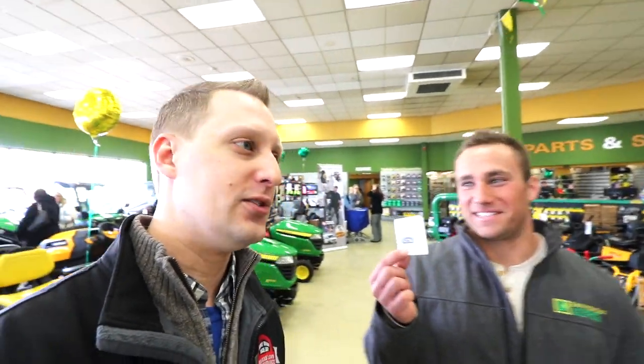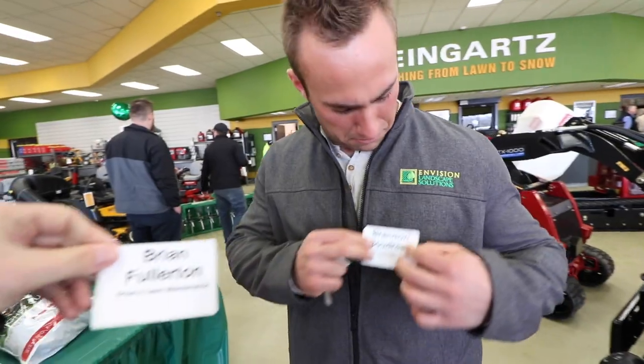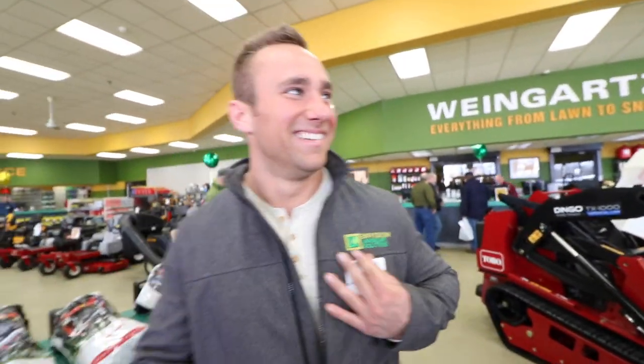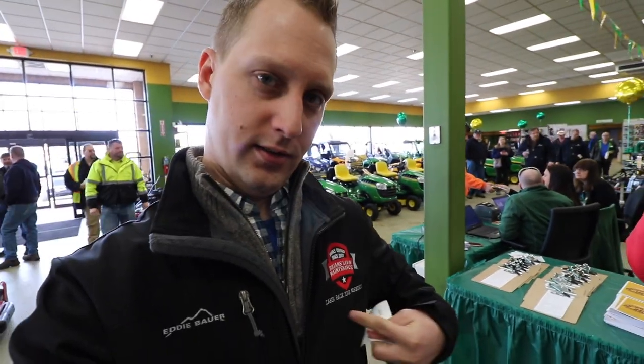Got to get in line and get my name badge and my ticket that I registered for so that I can actually eat a steak. This line is probably 30 people deep and it has not shrunk. It's only like 11:30 a.m. and it's packed out — that's really, really good for these guys. Now it's official: I am Brian Fullerton with Brian's Lawn Maintenance. You would think with my jacket I wouldn't have to put this on, but I'll follow the rules.